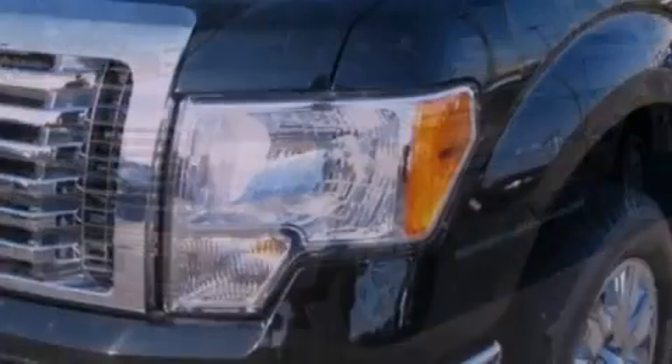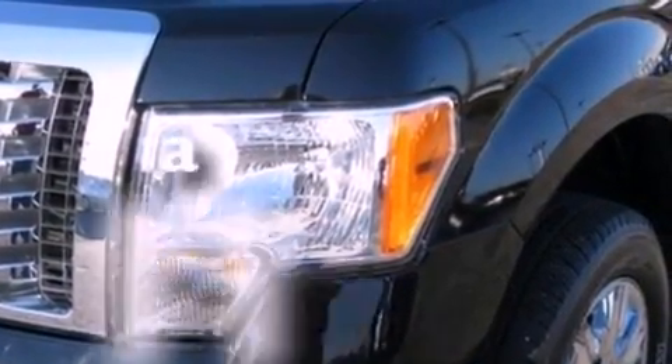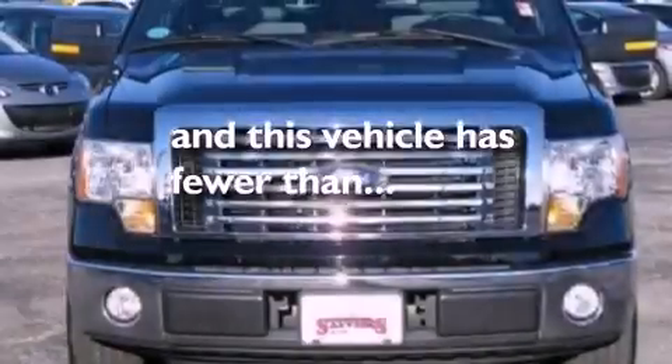12-volt power outlets, an anti-lock braking system, a keyless entry system, and this vehicle has fewer than 17,000 miles on the odometer.